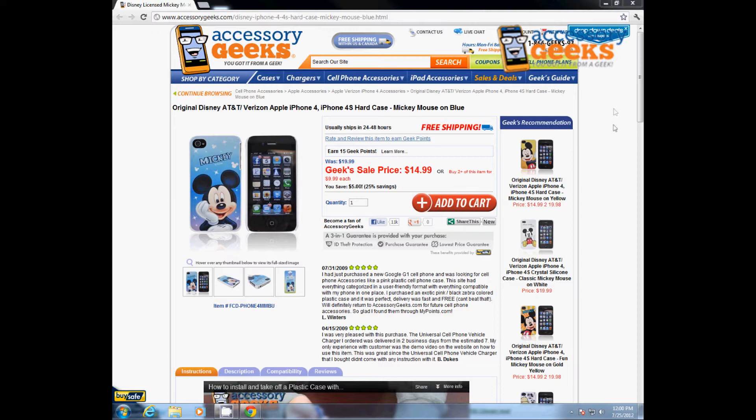Hey, what's up guys? J-Chun Geek here with AccessoryGeeks.com. Today I'm going to be doing a part review for the original Disney, AT&T, Verizon, Apple iPhone 4, iPhone 4S hard case — Mickey Mouse on blue.